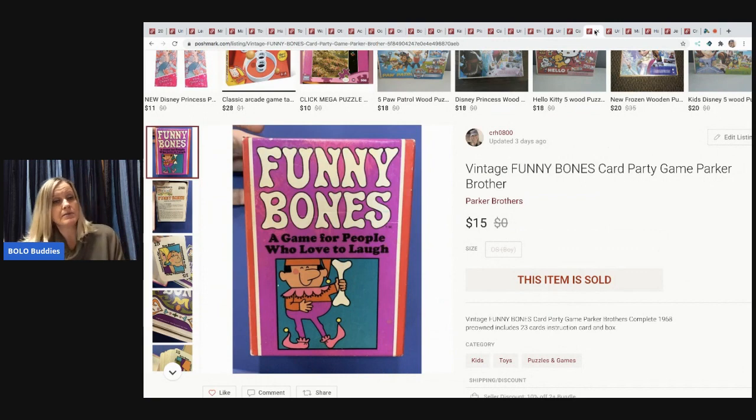The next item is a vintage Funny Bones card game — I believe it came out of a mystery box. I sold it for $15 and the buyer paid shipping.